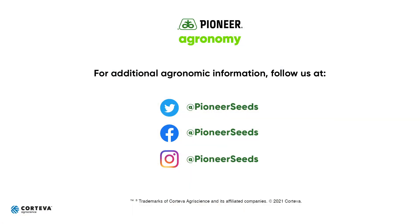Thanks, Natalie. As always, everybody, make sure you're reaching out to your Pioneer representative to have a conversation about those stress scores and to get a better local idea of what you should be doing, whether it's planting corn into these stressful environments or not. Thank you everybody for watching and have a safe planting season. That concludes this Pioneer agronomy video podcast. Visit our page on pioneer.com and follow us on Twitter and Facebook for more agronomy insights.